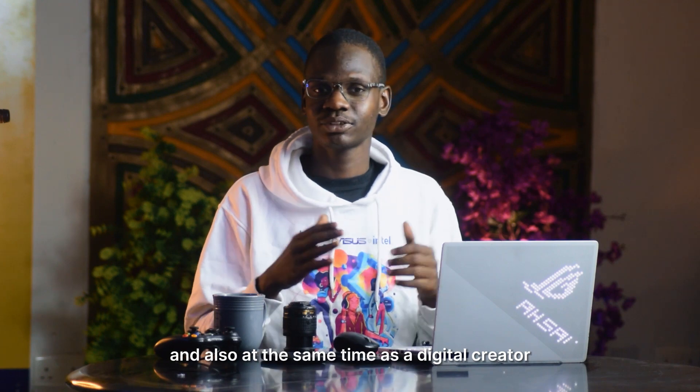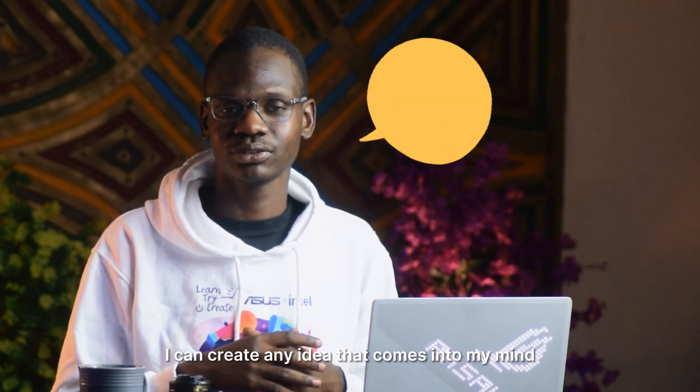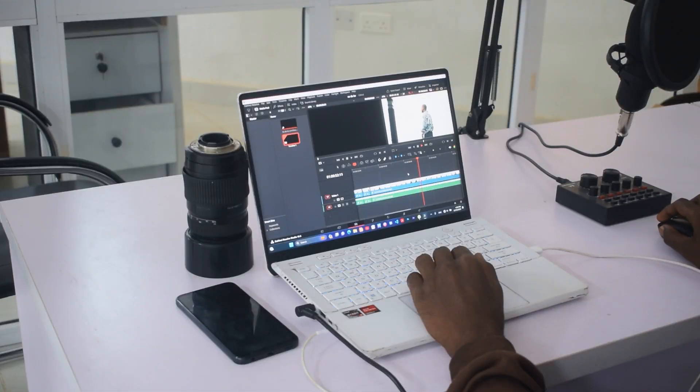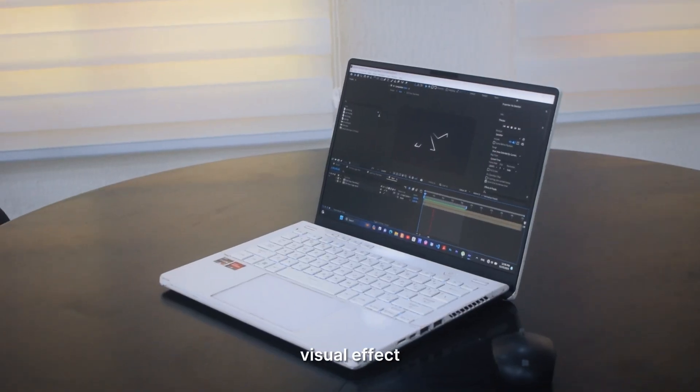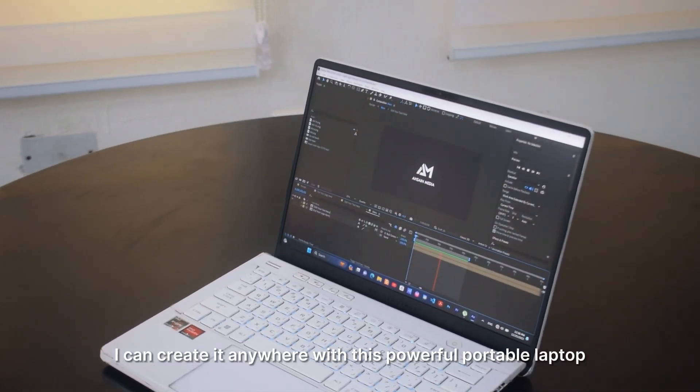And also, at the same time, as a digital creator, I can create any idea that comes into my mind — whether it's video editing, graphic design, visual effects, or photography. I can create it anywhere with this powerful portable laptop.